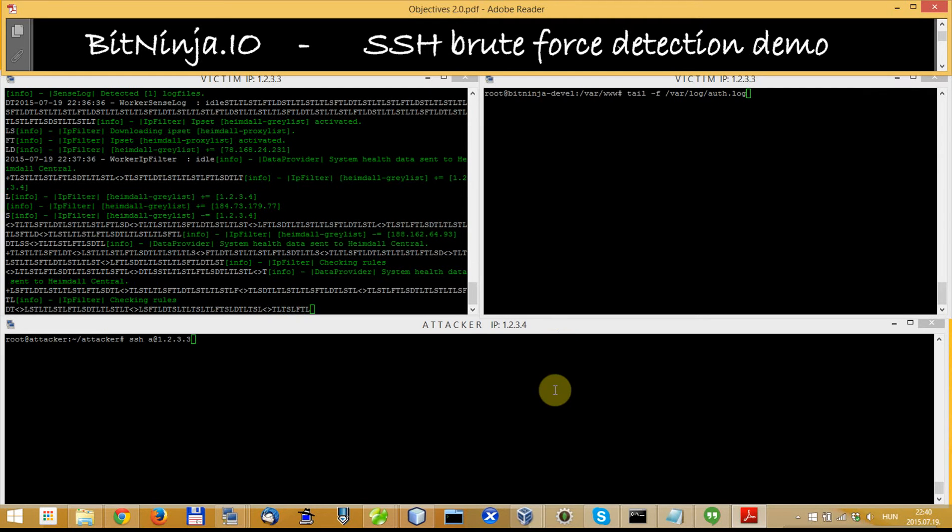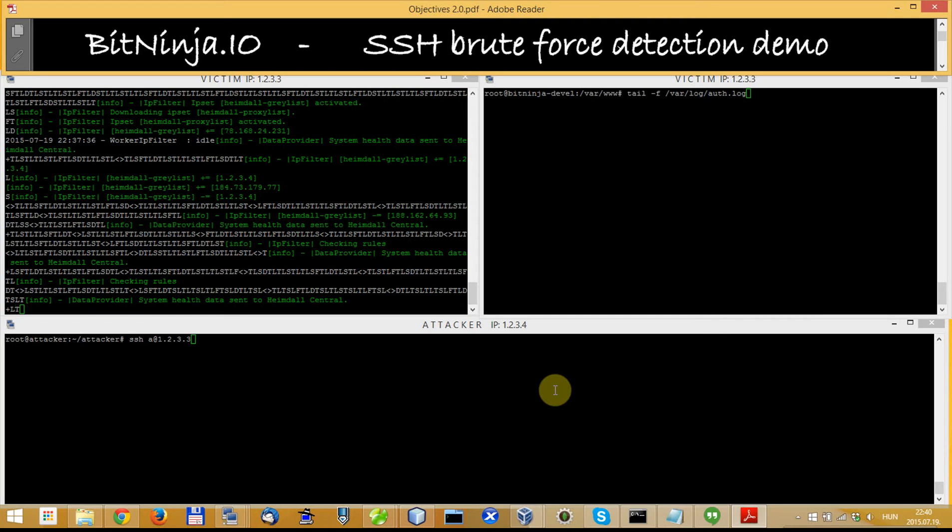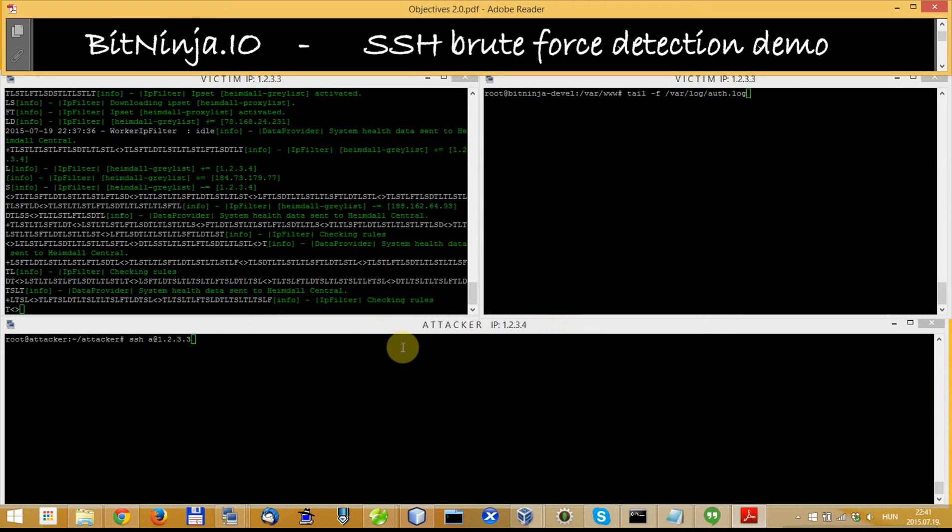SSH brute force attacks are very popular because unfortunately many people use weak passwords for their servers, and that's what makes this kind of attack very effective. Attackers can use a dictionary-based password brute force attack and in many cases they can just log in this way.